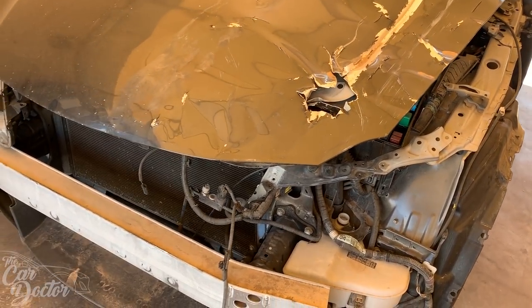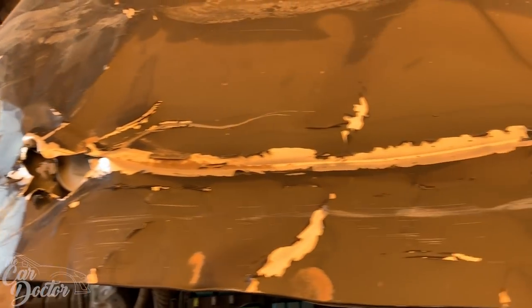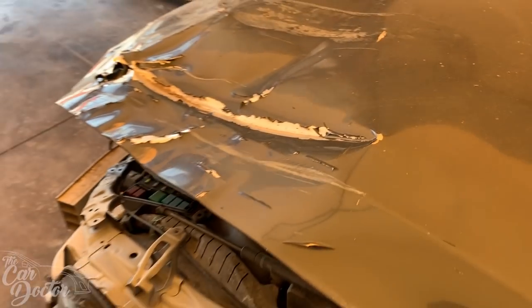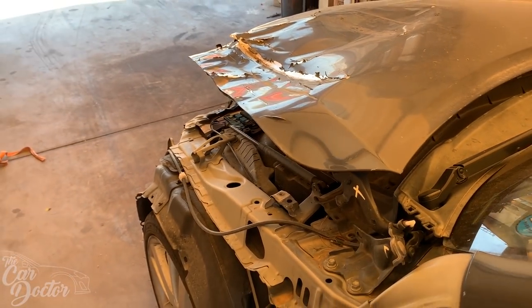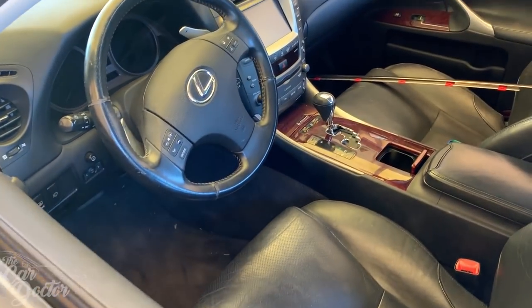It looks like they must have hit a vehicle that was tall enough to scrape the top of the hood and damage it like that. Let me give you guys a little peek at the interior.